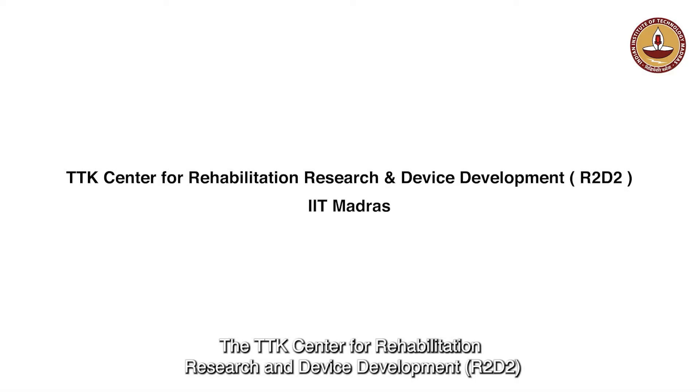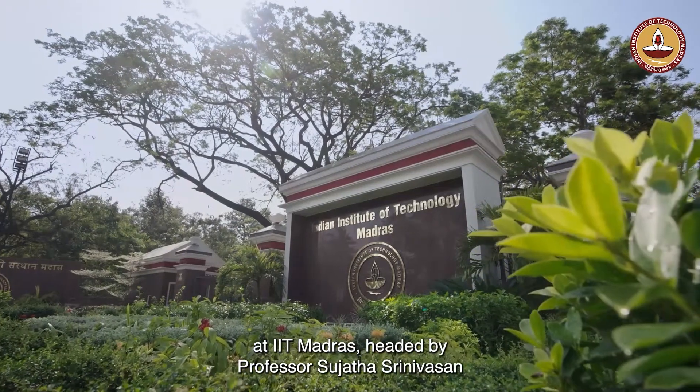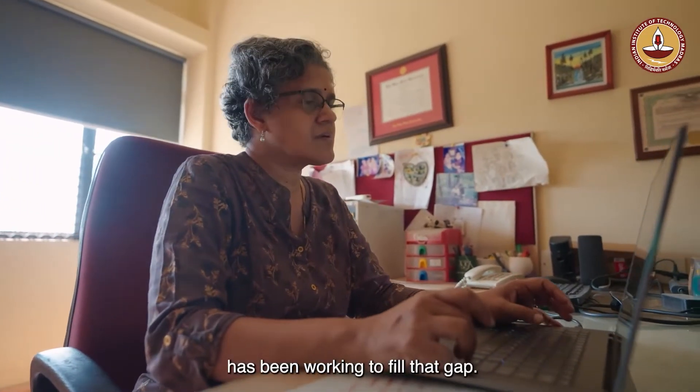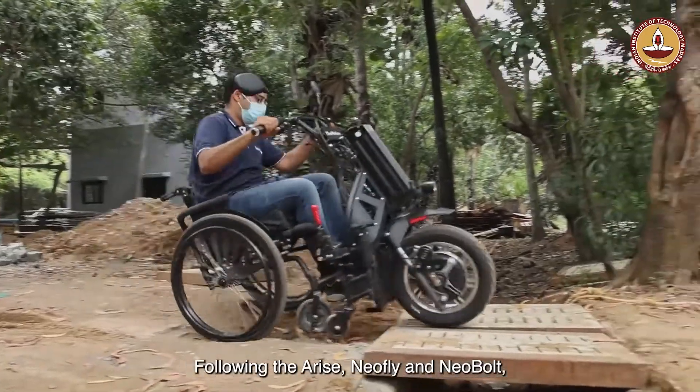The TTK Center for Rehabilitation Research and Device Development, R2D2, at IIT Madras, headed by Professor Sujata Srinivasan, has been working to fill that gap. Following the Arise, NeoFly, and Neobolt,